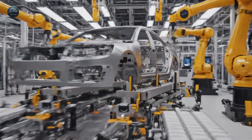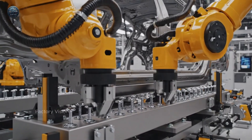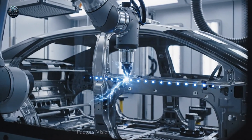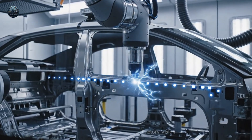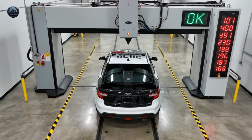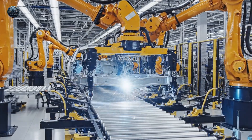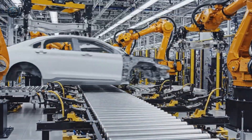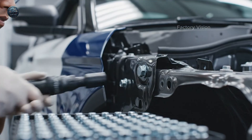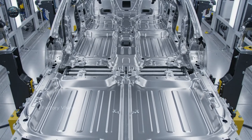The skeleton sets the truth. Points connect. Clean. Even. Repeat. Scan. Confirm. Green. Subframes arrive like clockwork. Torque has a signature. Floor pan. Flat. Locked. Flawless.